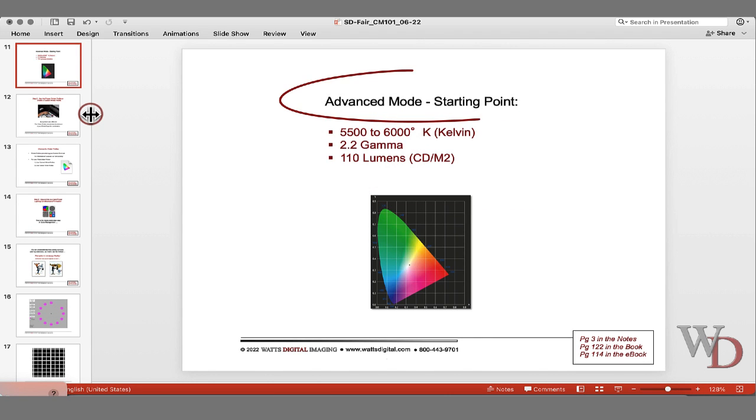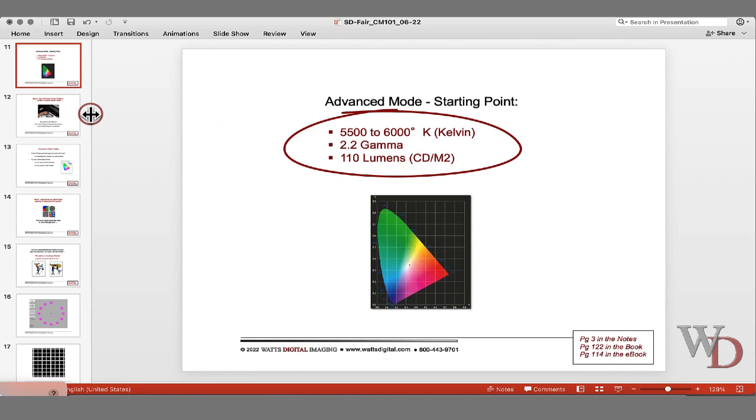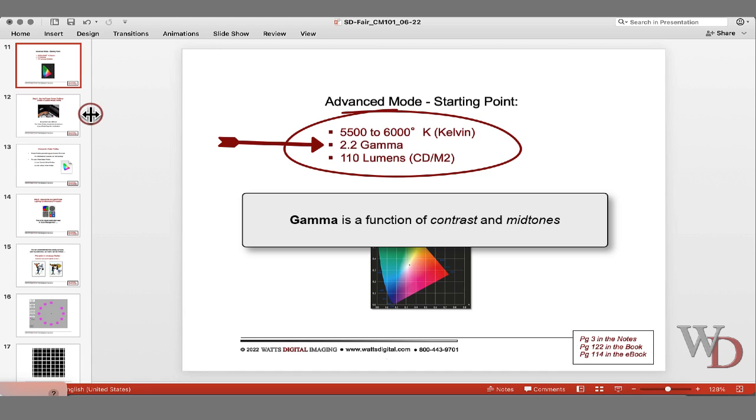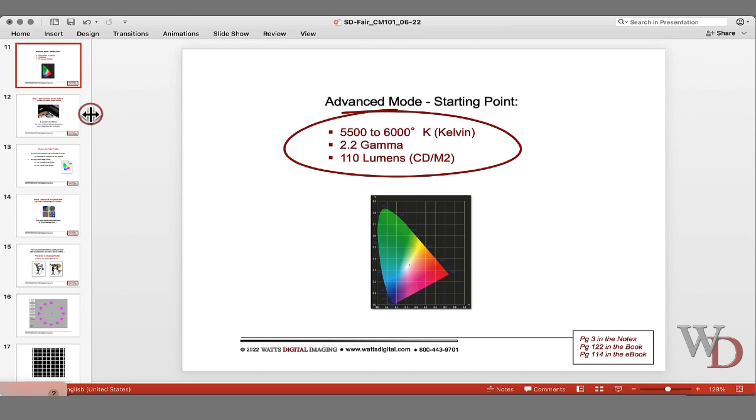I suggest starting in advanced mode by filling in these three parameters. Color temperature is measured in degrees Kelvin — a smaller Kelvin value is warmer with more of a yellow cast, a larger value is cooler with a blue cast. Gamma is a function of contrast and midtones; just leave it at 2.2, which is pretty much universal for Mac or PC. Luminance is a measurement of brightness. For the fair, we used 6,000K, 2.2 gamma, and 110 lumens. For the Lightjet, I suggest 5,500, 2.2, and 110.